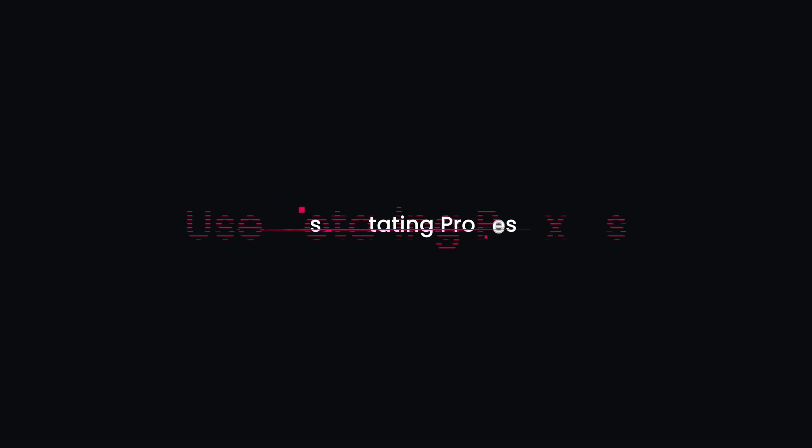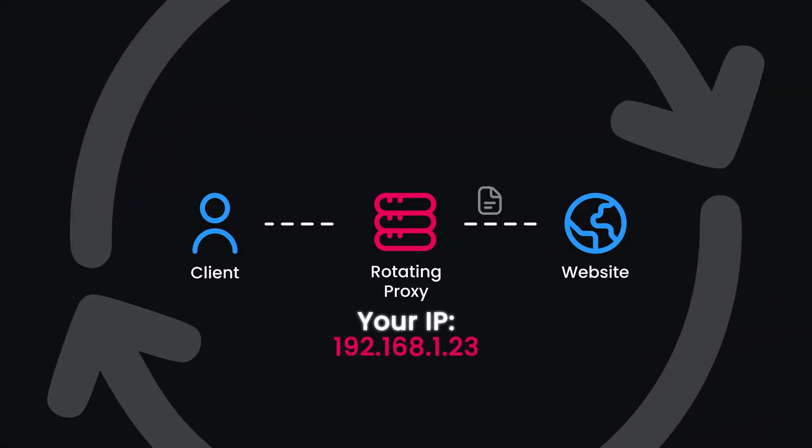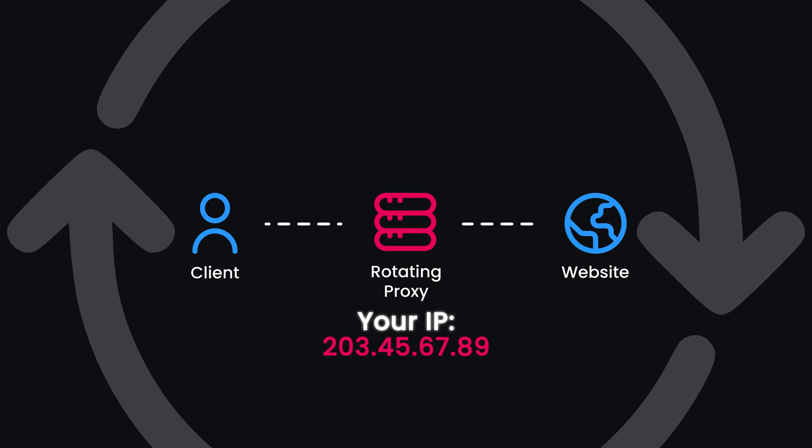Tip number one: use rotating or back-connect proxies. These proxies automatically switch between IPs with every connection request, making it hard for websites to trace your activity.